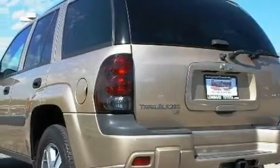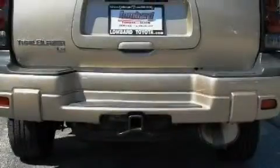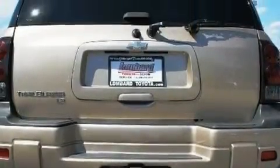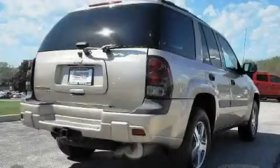Its top features include heater vents for rear seat passengers, a CD player, an anti-lock braking system, rear seat child-proof door locks, and this automobile's stylish design always looks great.